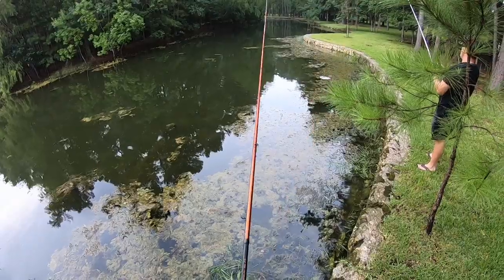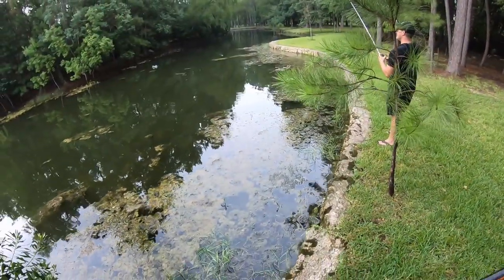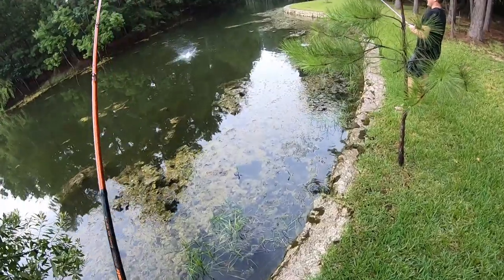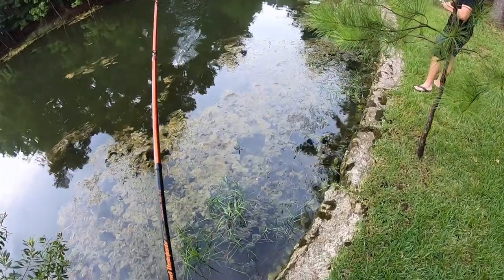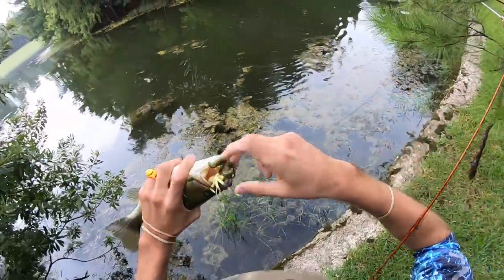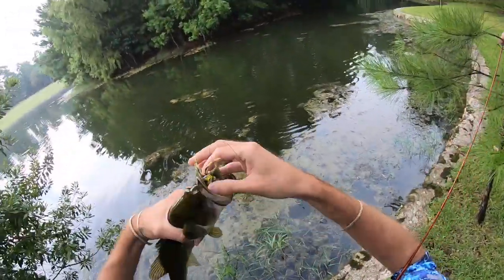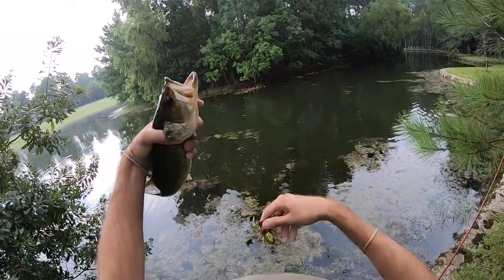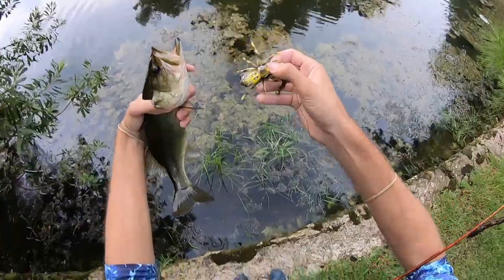Oh, got him! Yes! Nice. It came up behind it and just sucked it down. I feel like a lot of the bites on this lure are going to be really subtle because when it's a smaller bait like that, they can literally just open their mouth right below the bait and suck it down.